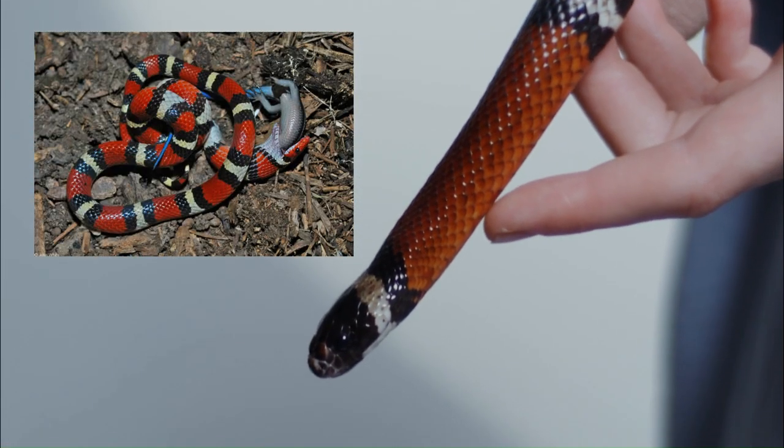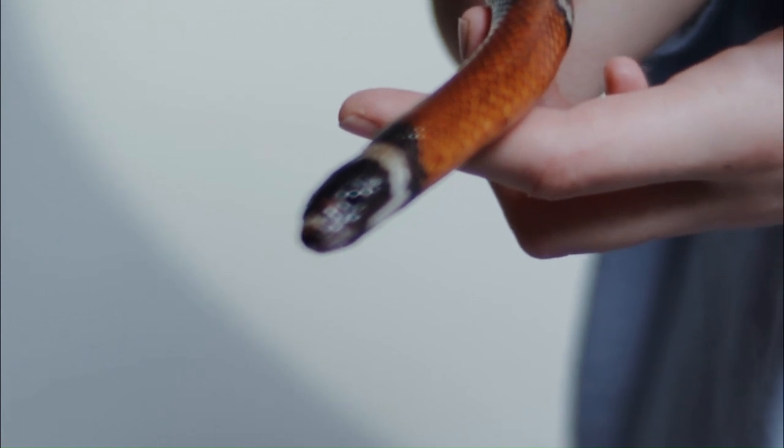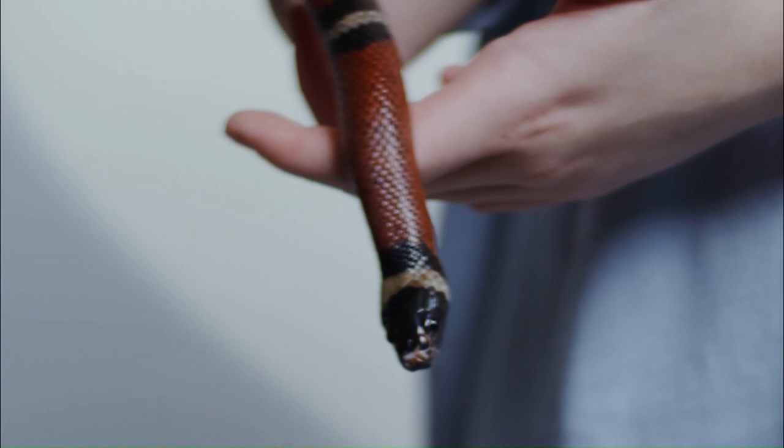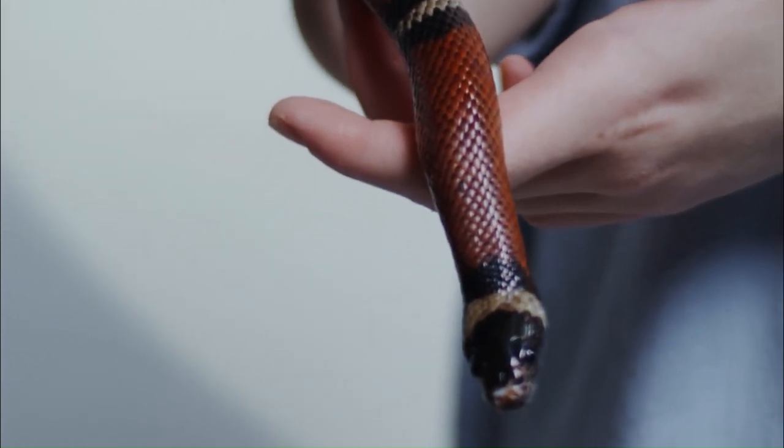As with many snake species, habitat loss and human activities impact its survival. By advocating for habitat preservation, we can ensure the continued existence of these remarkable snakes.